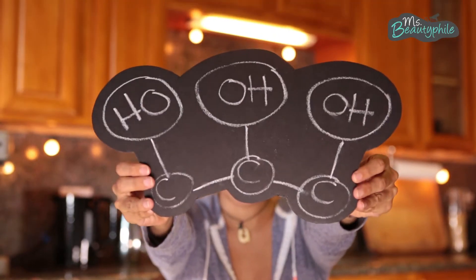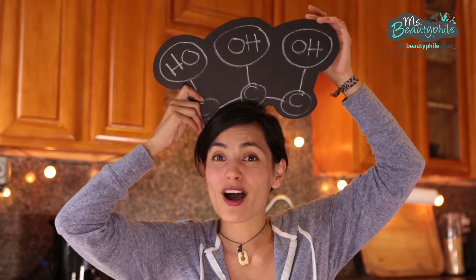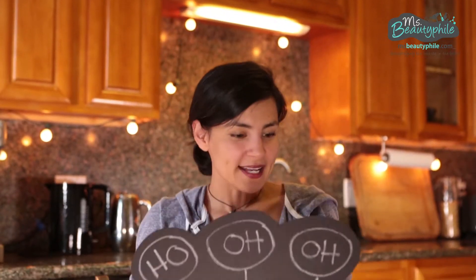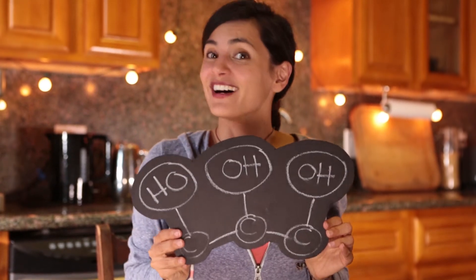Glycerin be all like, 'Hey water molecules, where are you? I'm over here!' Glycerin is an alcohol and its molecular structure looks a little like this. I think it looks more like a crown, because it has three water-loving alcohols at its peaks and three carbons at the base. Because it has one alcohol per carbon, this means glycerin can hold lots of water.